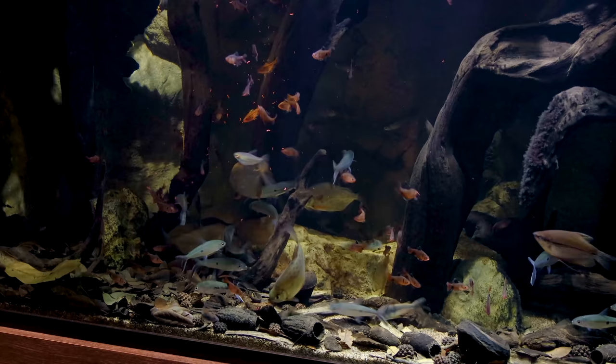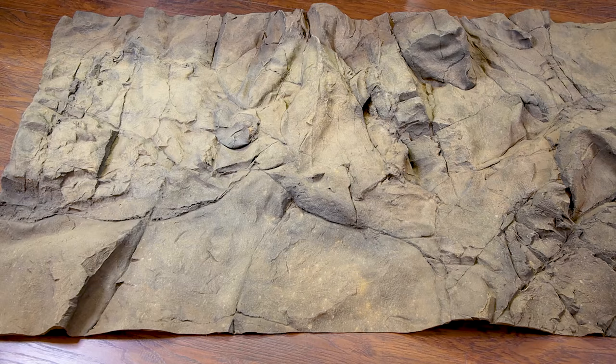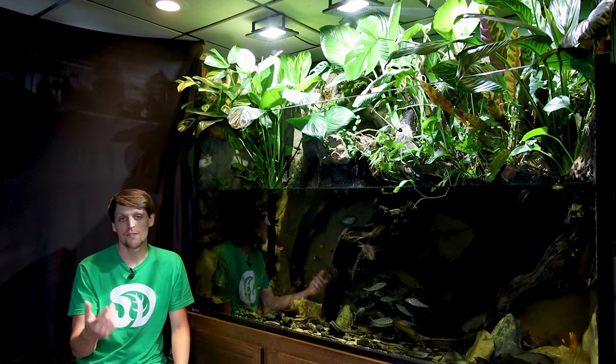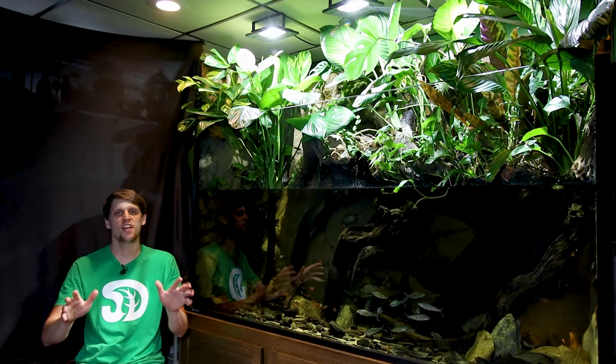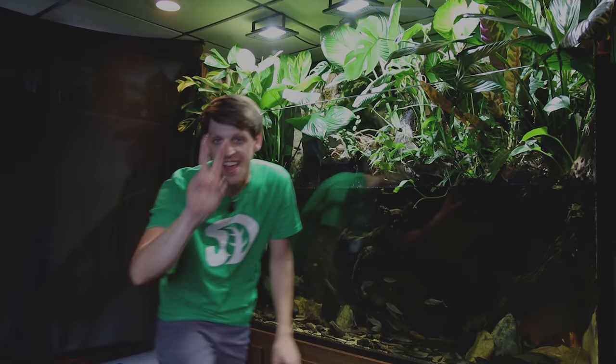That's going to sum up the update. A huge thanks to Custom Aquariums for providing the tank, stand, and sump; Universal Rocks for the awesome background; Seachem for the pumps; and Fritz, who sponsors the channel — you saw me use several of their products to maintain the tank. That's all I have for you in this one. As always, I hope you enjoyed the video — let me know what you think in the comments, and like and subscribe if you haven't already. Until next time, Surface Squad, take care and peace.